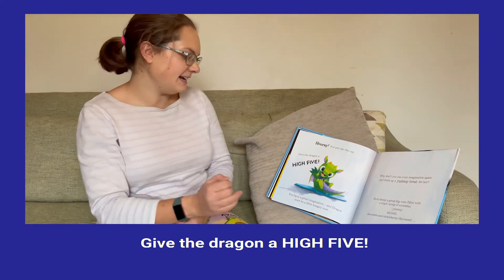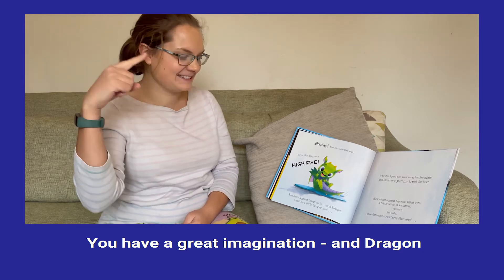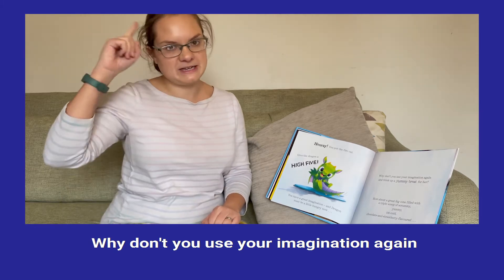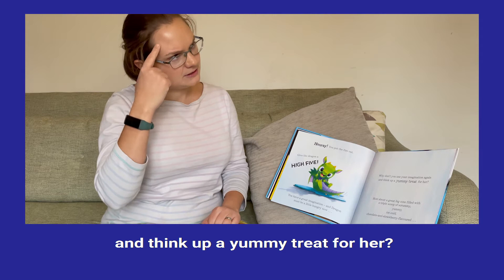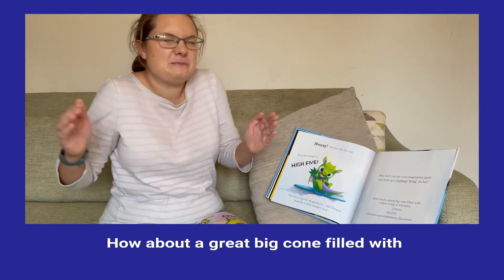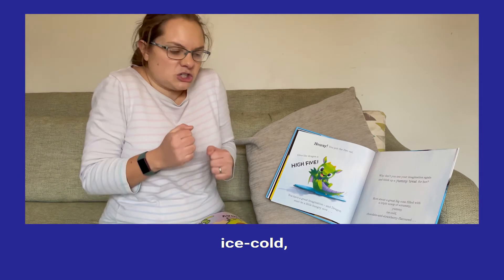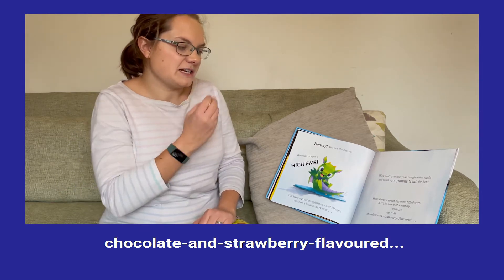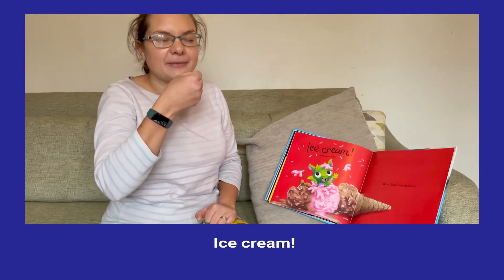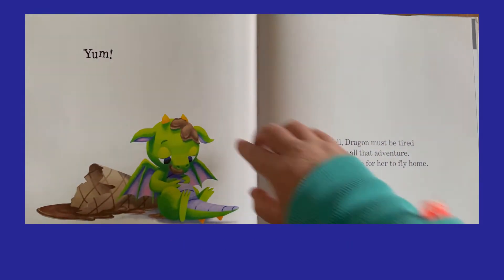Give the dragon a high five. You have a great imagination and dragon must be a little hungry now. Why don't you use your imagination to think up a yummy treat for her. How about a great big cone filled with yummy ice-cold chocolate and strawberry flavour... Ice cream! That looks delicious! Yum!